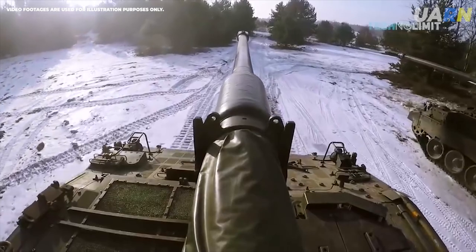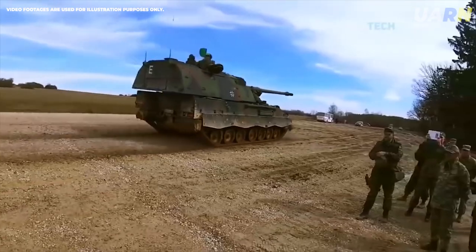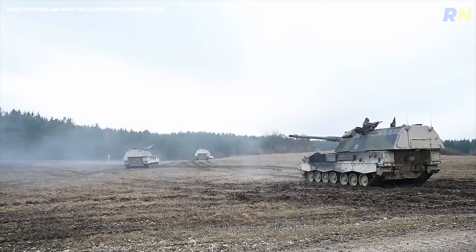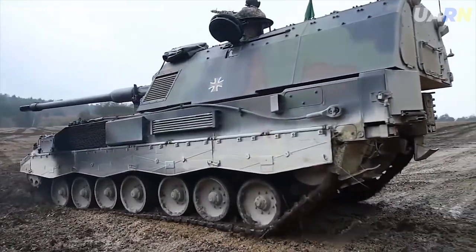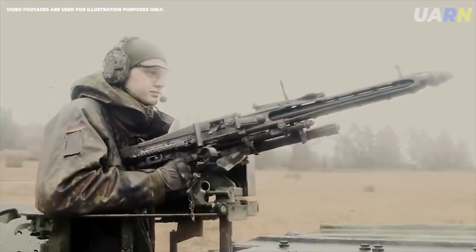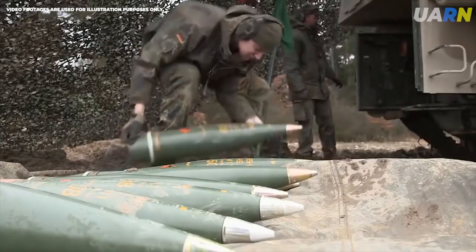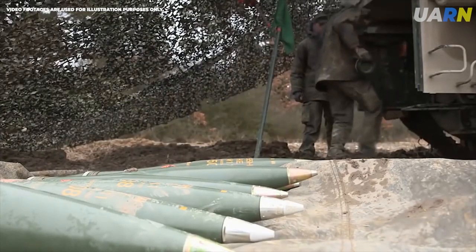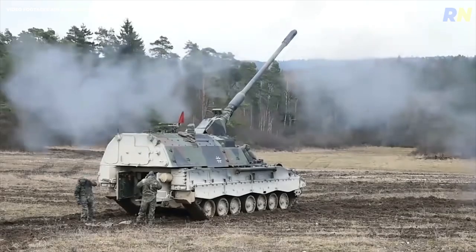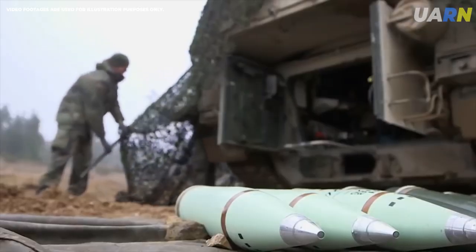The PZH-2000 is capable of firing 3 rounds in 9 seconds, or 10 rounds in 56 seconds, at a range of up to 30 kilometers. On May 16th, it became known that Germany will send to Ukraine Panzerhaubit's 2,000, Leopard self-propelled guns, grenade launchers, and other military equipment. German and Dutch authorities also decided to train the Ukrainian military to operate the weapons. On June 11th, media reported that Germany had started training Ukrainian armed forces on the Panzerhaubit's 2,000, with Germany and the Netherlands planning to send 12 such units to Ukraine.